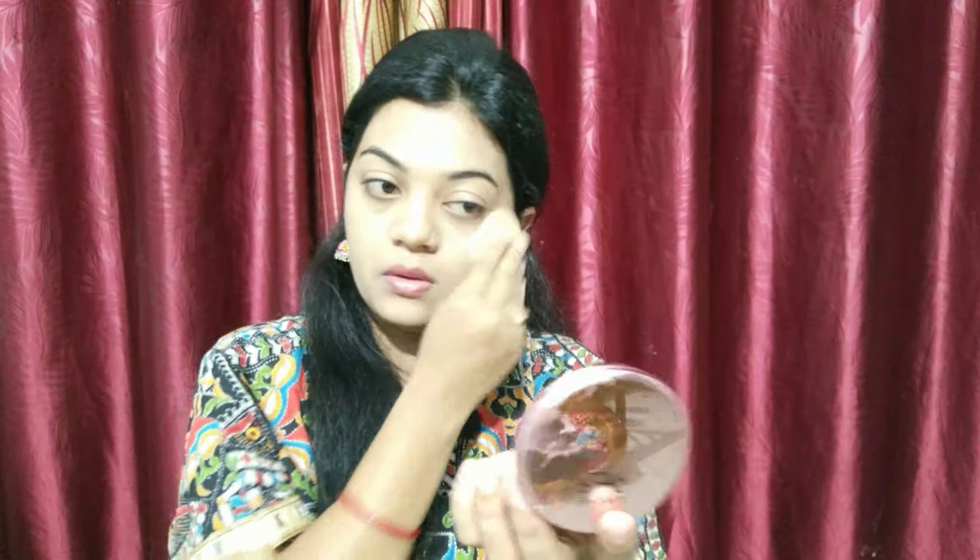You can blend the BB cream with any beauty blender or your fingers on your face and neck. After that, I applied a Lacmey 9 to 5 primer first matte powder foundation, just dabbing it so the cream gets set. I especially focus on the T-zone when applying it.